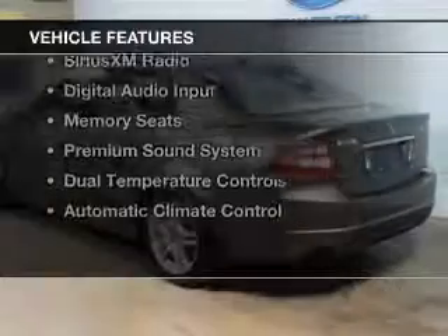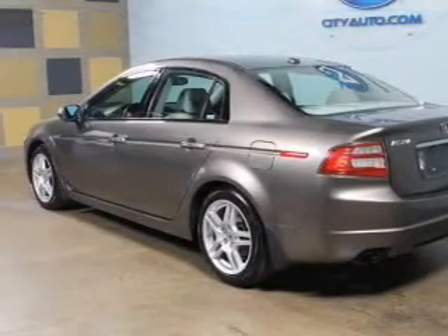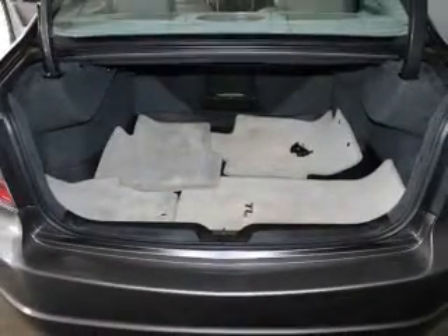The features include a power sunroof, leather seats, heated seats, Bluetooth connectivity, Sirius XM satellite radio, digital audio input, memory seats, a premium sound system, dual temperature controls, and automatic climate control.